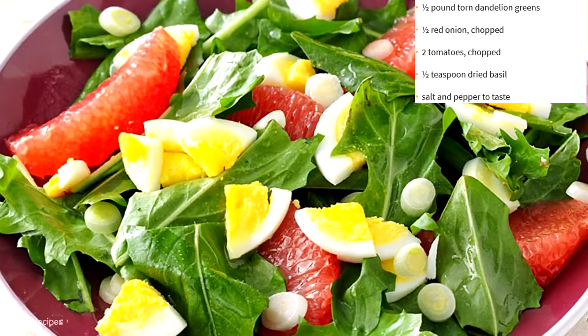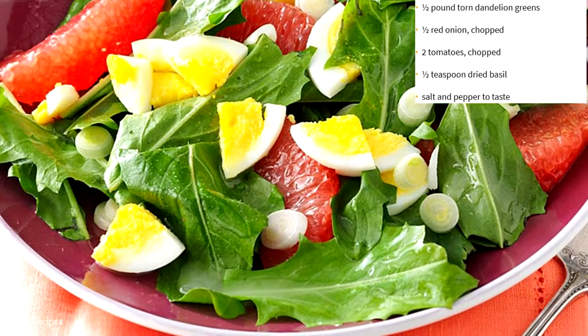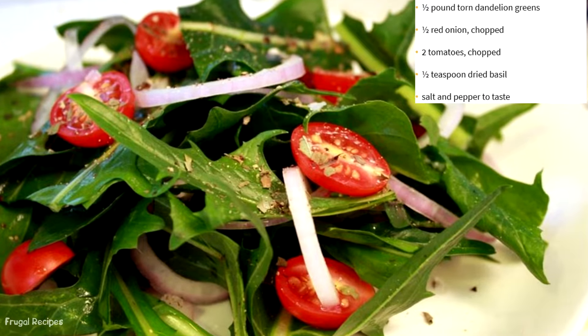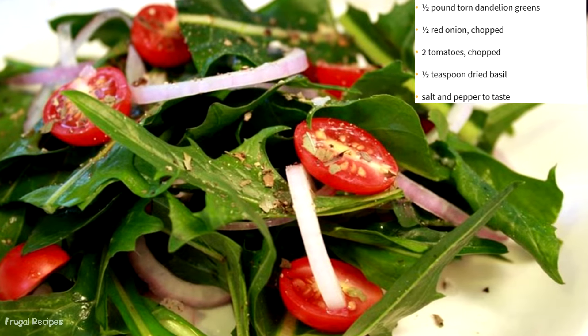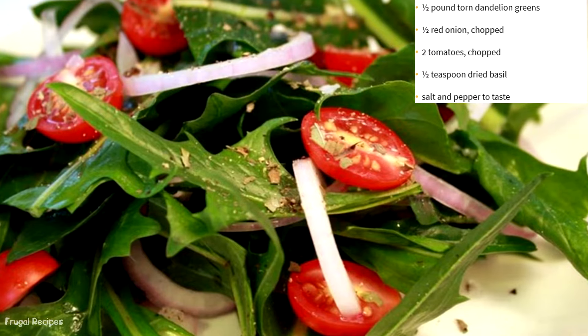Number 7: Dandelion Salad. Say it loud and clear — dandelions are edible. Children used to pick weeds for their mother and bring them inside for her to prepare for lunch. Dandelions need a good washing before they can be eaten as salad greens.